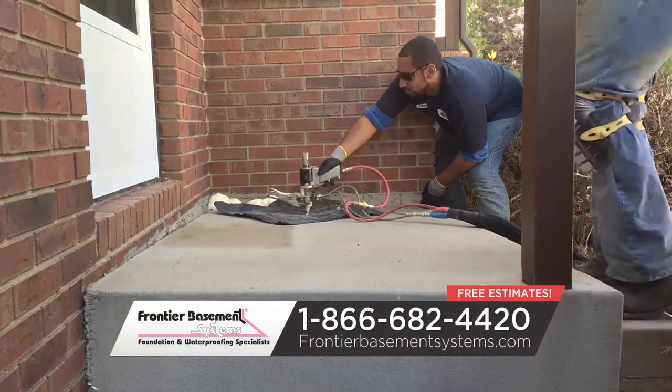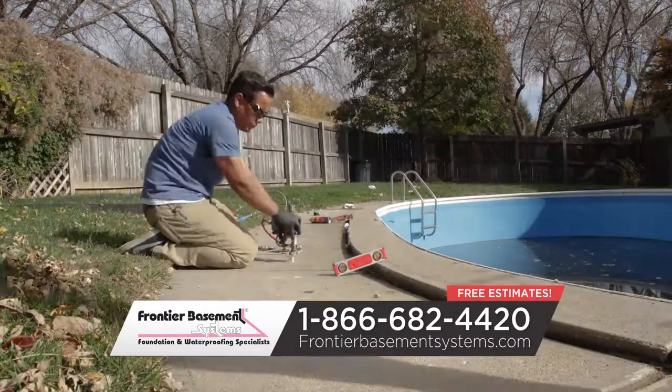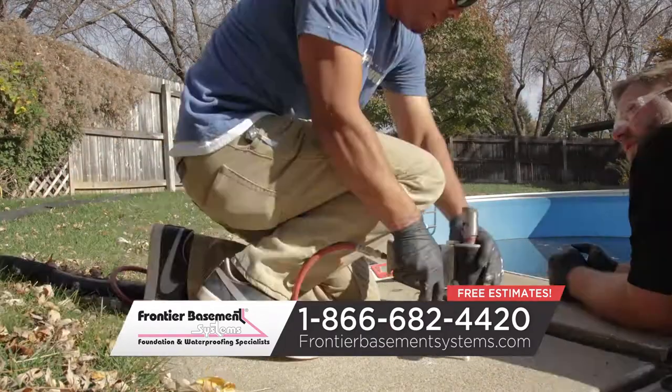With a clean, environmentally friendly process, your sinking concrete can be lifted, leveled, and ready to use in just 15 minutes. Don't replace it, just raise it.